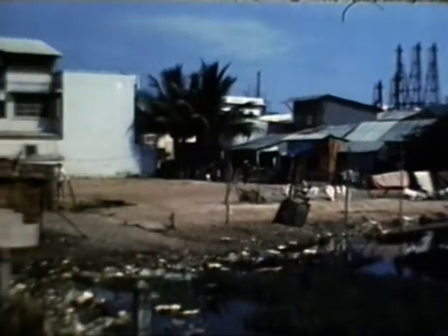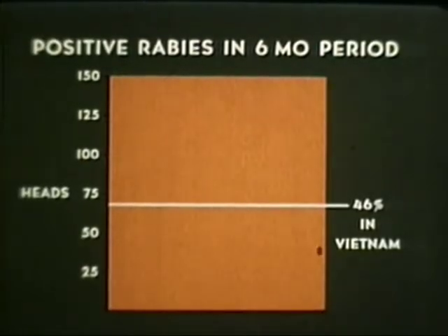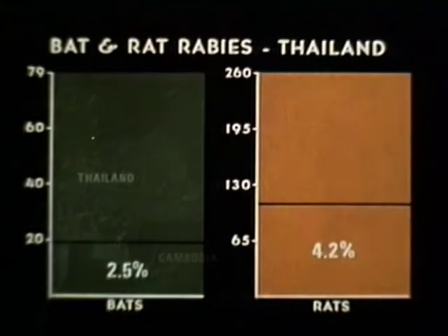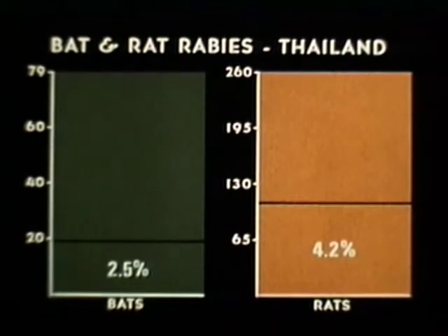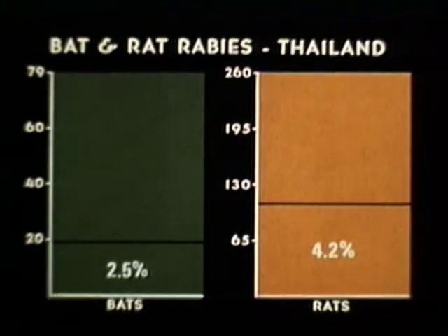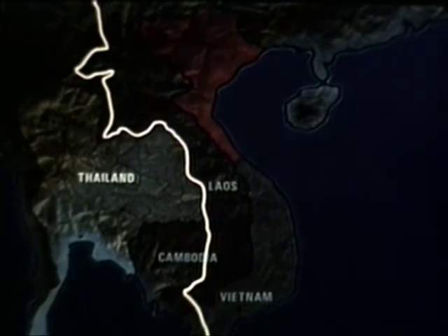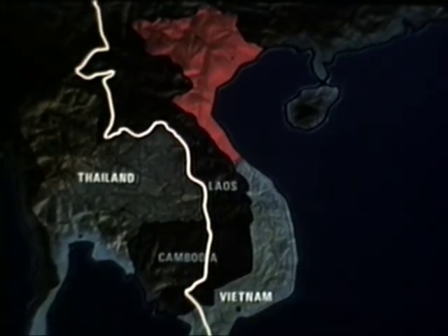Rabies is endemic to Vietnam and there is no rabies control program. Many of the animals are strays. In one six-month period, 150 dogs involved in biting incidents were examined — 46% of the heads were positive for rabies. Data collected in Thailand indicate a high incidence of sylvatic rabies among bats and rats. For example, 79 dog-faced fruit bats were examined for rabies and 2.5% were positive. For Rattus norvegicus and Rattus rattus, 260 were examined and 4.2% were found positive. Because the Mekong River is the only natural barrier between Thailand and Vietnam, it would be dangerous to assume that Vietnam is free of rat and bat rabies.